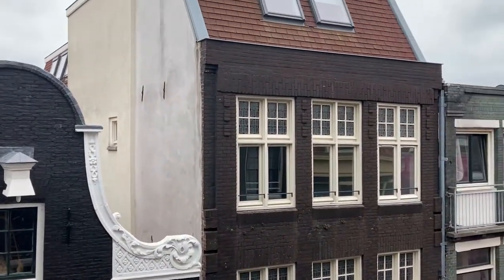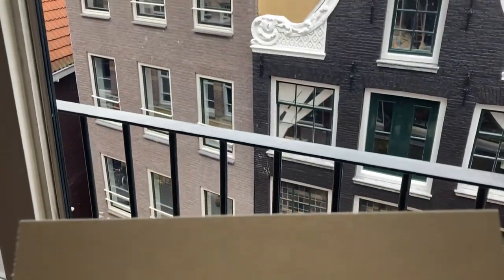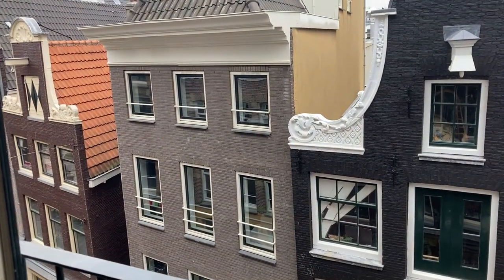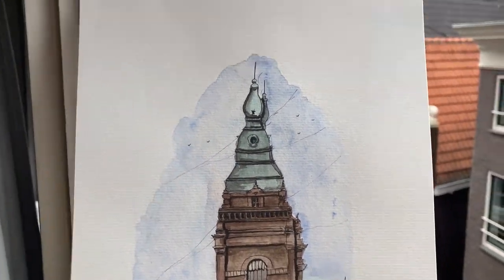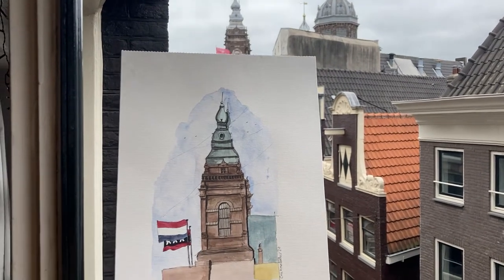This is the second stop of the tour: my window view. From my window I also get a view of the Basilica of St. Nicholas, and I made this watercolor painting one day when I was just not feeling like going out to look for inspiration.